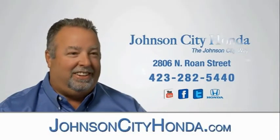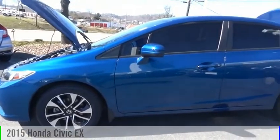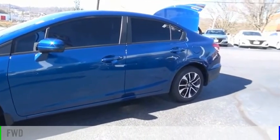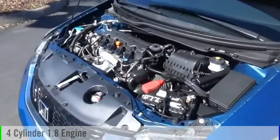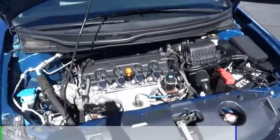Johnson City Honda, Johnson City. Stop by and take a look at the 2015 Civic. This vehicle is powered by a front-wheel drive, four-cylinder, 1.8-liter engine, and comes with a continuously variable transmission.